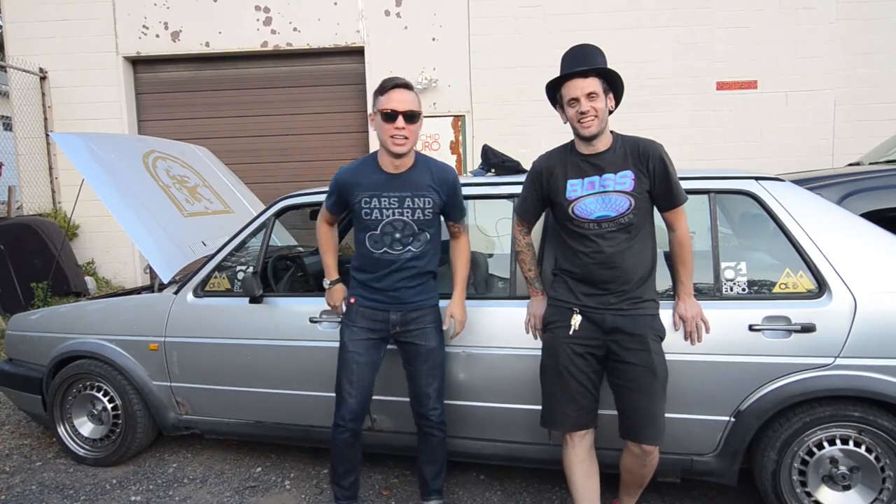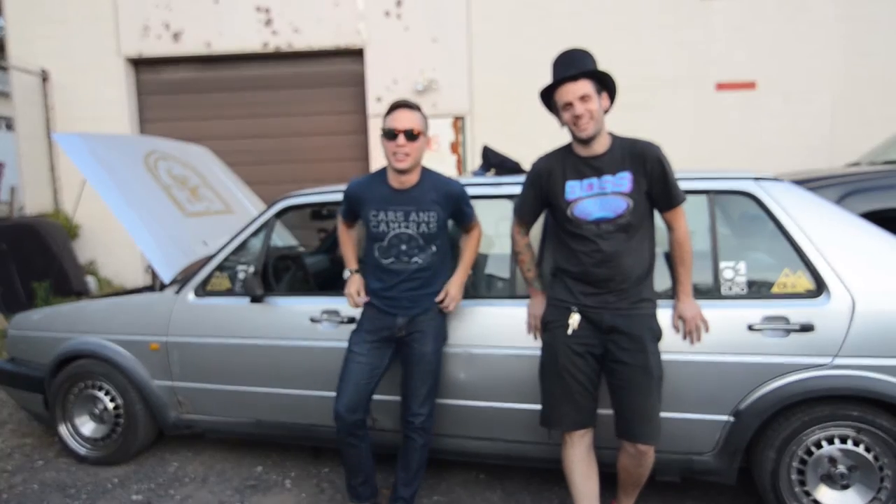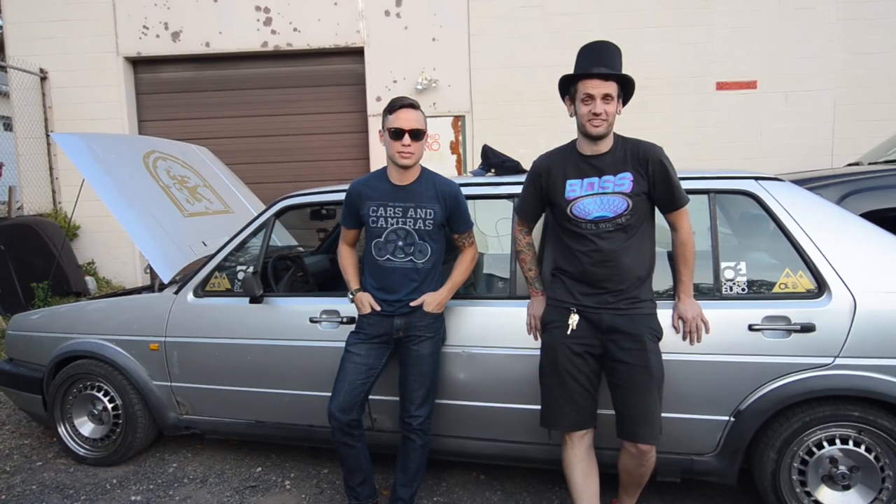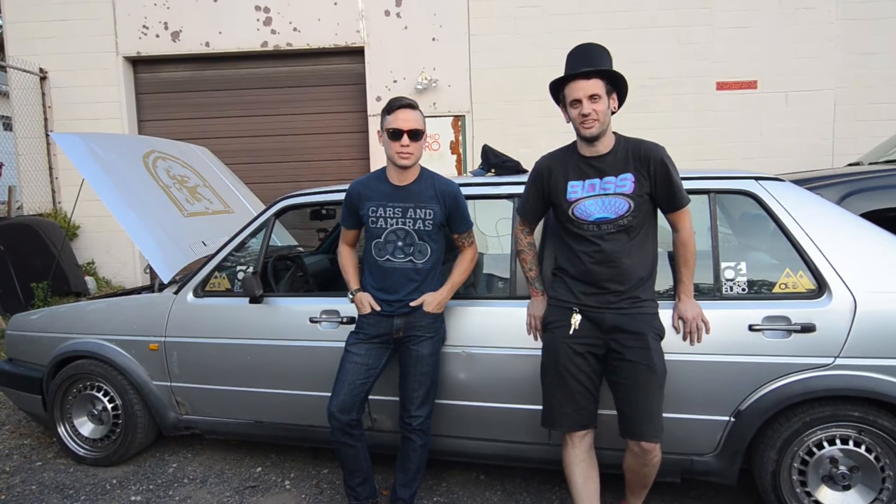All right guys, this is the Jetta limousine. It's a 1985 Jetta limo that was extended professionally in Canada many many years ago.